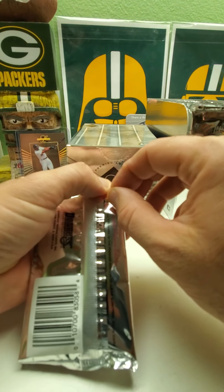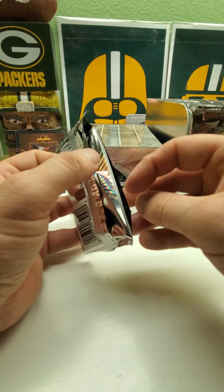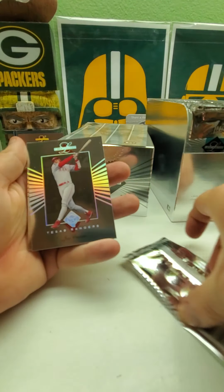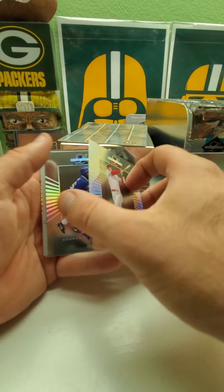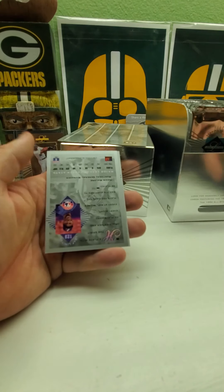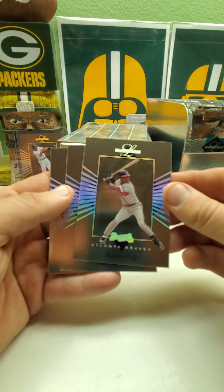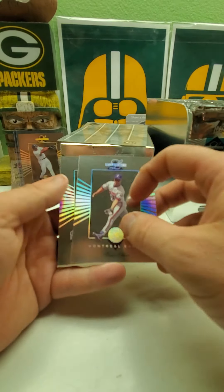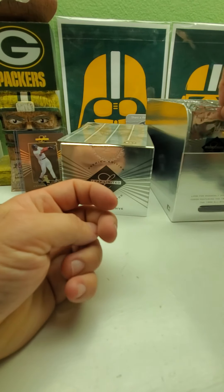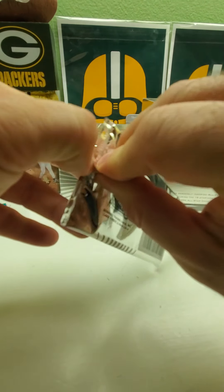I don't even have any gloves with me — all my gloves are in the car for work. I wouldn't mind putting gloves on for these; they're really nice looking stuff. Jose Canseco, Brian McRae, Roberto Kelly, Moises Alou, Chuck Knobloch — very nice, very nice. I like how you just pull it out.